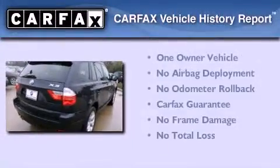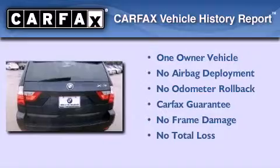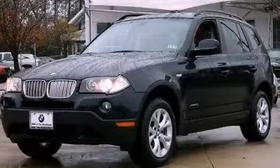This BMW has had only one owner and it qualifies for the Carfax buy-back guarantee. Call now to find out how you can own this breathtaking automobile.